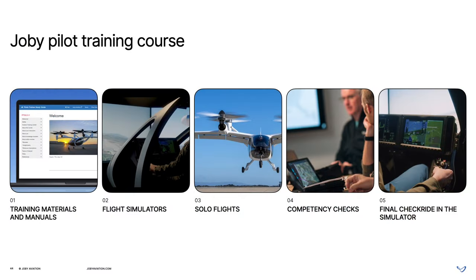This course includes training materials and manuals to familiarize pilots with the equipment and operations of the aircraft, the use of flight simulators that are separately qualified under Part 60 to ensure they provide an experience that is fully representative of piloting the real aircraft, solo flights in the aircraft itself, and a series of competency checks that test trainee pilots on their knowledge and piloting skills specific to the Joby aircraft.